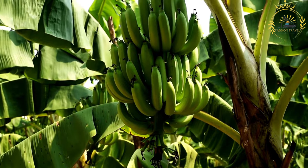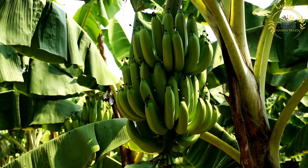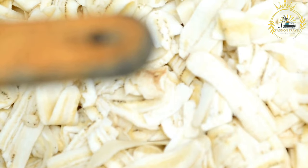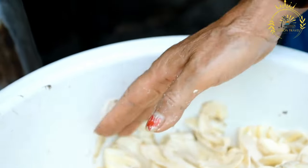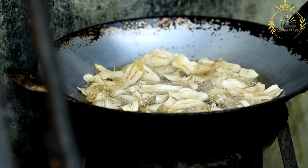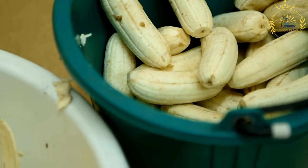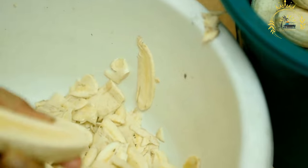Here's how to make them. Ingredients: ripe but firm bananas for the best flavor and texture. The batter typically consists of flour, sugar, a pinch of salt, and a liquid — which can be water, milk, or even beer for a different flavor. Some recipes include a small amount of baking powder for added fluffiness. Use vegetable oil or canola oil for deep frying. After frying, you can dust the battered bananas with powdered sugar for added sweetness.